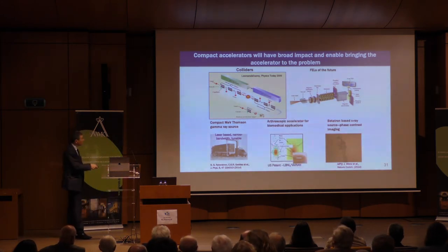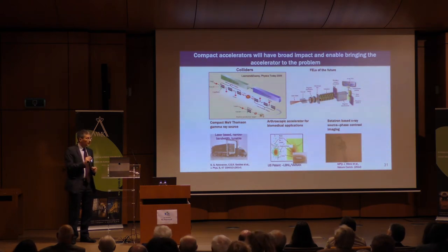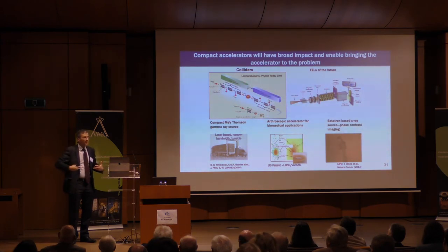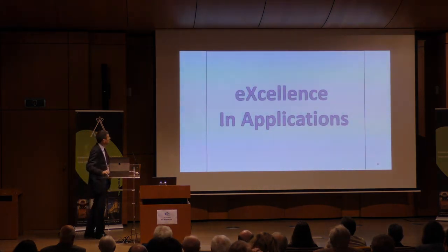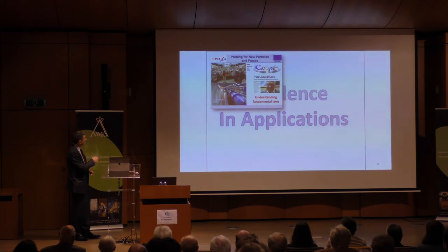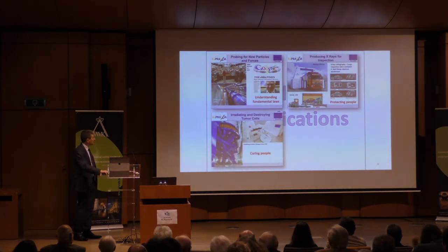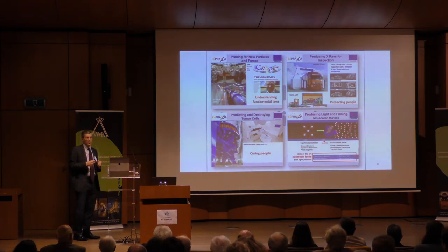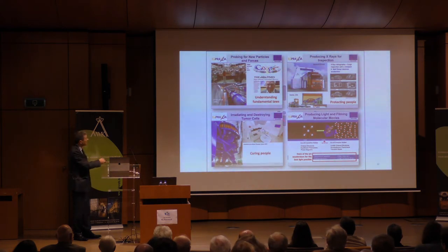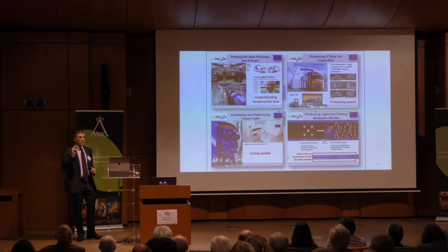One idea near and dear to my heart: can we make the accelerator so small that it could actually enter the human body and do radiation treatment right next to the tumor instead of external irradiation? There is a European effort called EUPRAXIA looking at very similar applications — a global effort led by a group at DESY, understanding fundamental laws, producing X-rays for inspection, irradiating and destroying tumor cells, producing light and filming molecular movies. These are clearly in the industry and medicine realm.